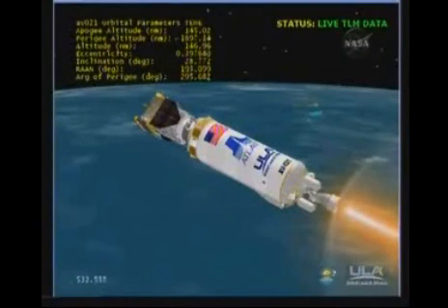Passing through 500 seconds into the mission. We are well into a planned 11-minute burn of Centaur. Engine operating parameters look good. We are now 168 miles in altitude, 1,100 miles down range, traveling at 13,200 miles per hour.